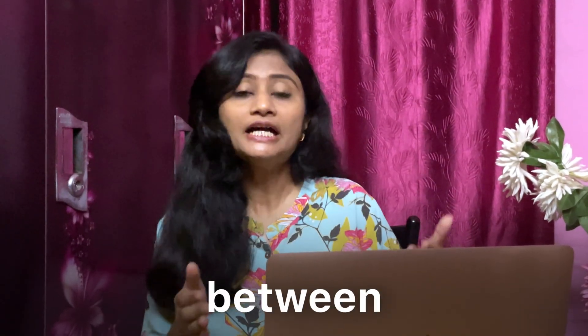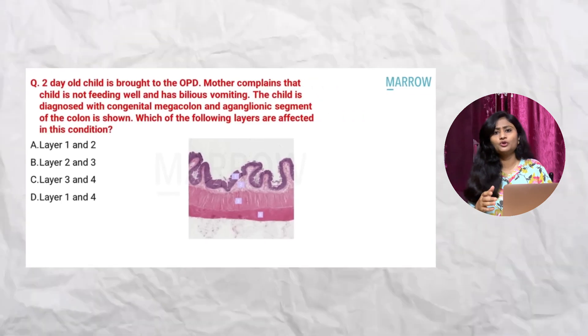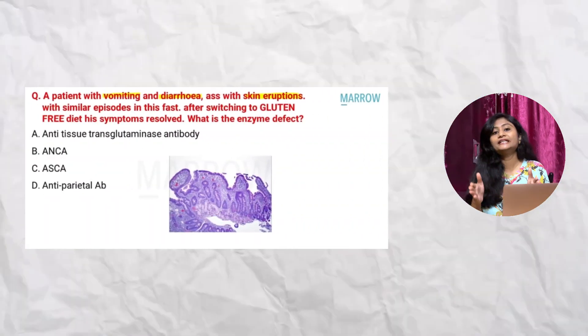Try to utilize your clinical postings to the fullest — they help bridge the gap between theoretical knowledge and practical application. Day by day, NEET PG is becoming more clinically oriented, with long-stem questions integrating more than one subject. After explaining a clinical scenario, a question may be asked from anatomy, physiology, or pathology. Without proper clinical exposure, it is very difficult to solve such questions. And after all, you are going to become a doctor — your best teacher is your patients, and these postings help develop clinical skills and diagnostic abilities.